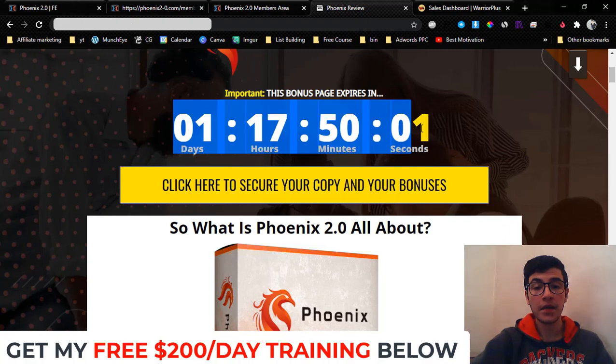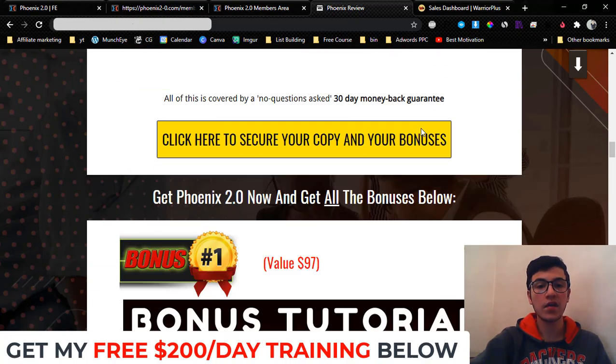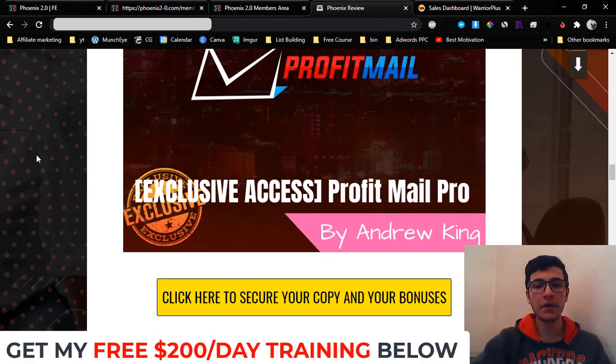You have to pick up your copy before the countdown timer on my bonus page hits zero, because once it does, all my bonuses will disappear — and that's something I don't want you to miss out on. These bonuses are the best and most exclusive. Feel free to check around what other affiliates are offering. Once you realize that my bonuses are the best and most useful, you can always come back to my bonus page.